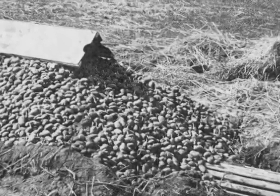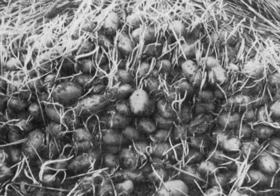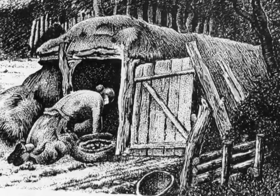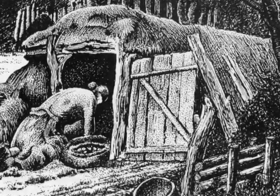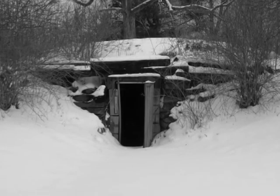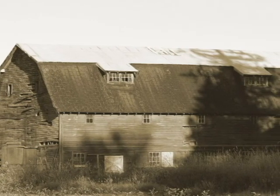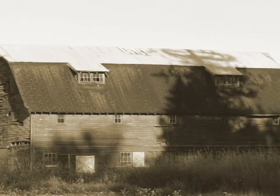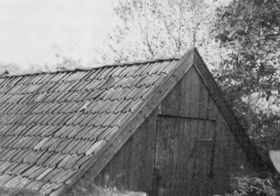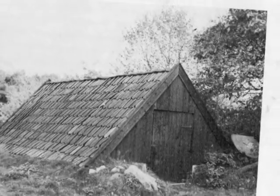Early potato storage was very basic. The heavy timber barn was a popular form of storage for other crops grown at the time, but did not provide adequate storage for potatoes. There were earlier forms of potato barns, but not until the end of the 19th century did the potato barn become the norm for potato storage.